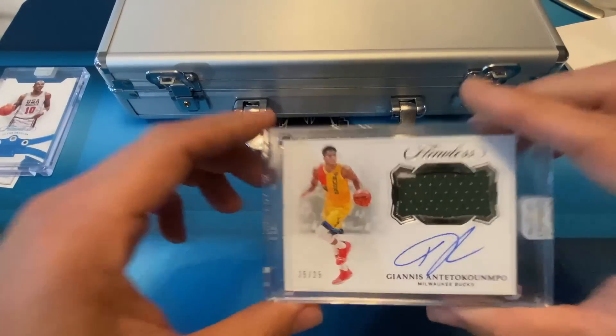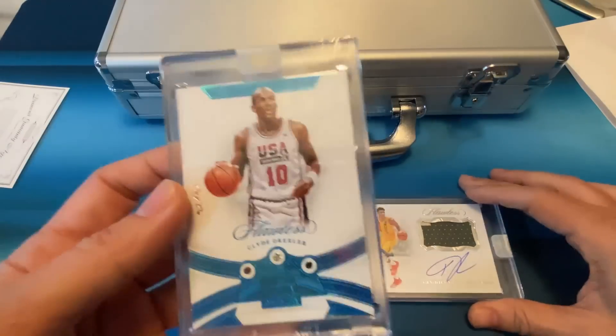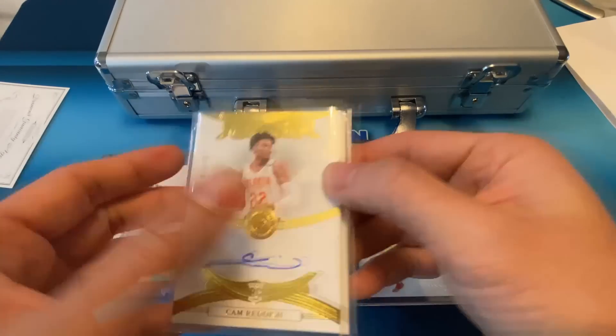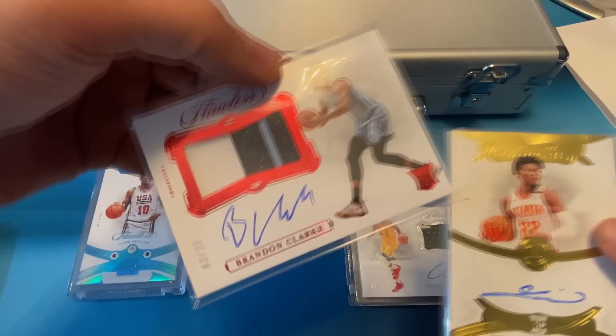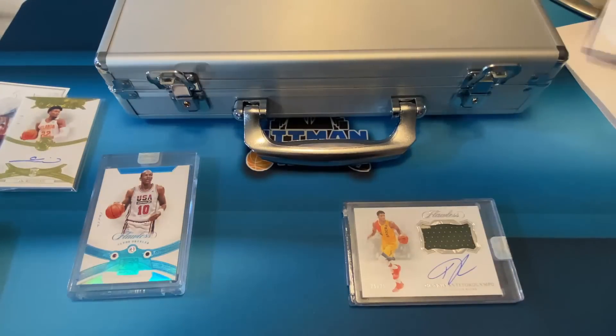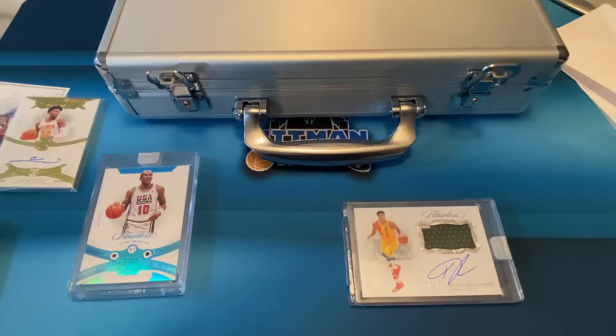Let's go over the hits: you got the Giannis 25 of 25 patch auto, the one of one Clyde Drexler. The other hits were a Cam Reddish 7 of 10 auto and a Brandon Clark 3 of 15 auto. Not bad — thank you to Steven for letting me open this for you guys. If you guys like more videos like this, hit that subscribe button, give me a like, and thanks for watching everyone — I'll check you guys out next time.